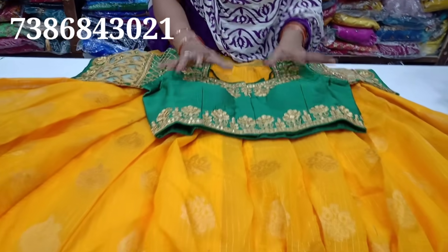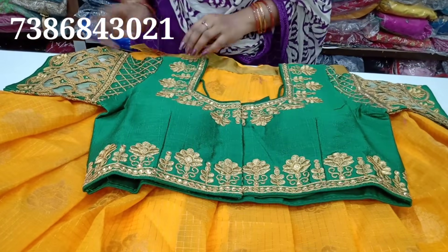This is special for customers. They have detailed work on the hands and back side.